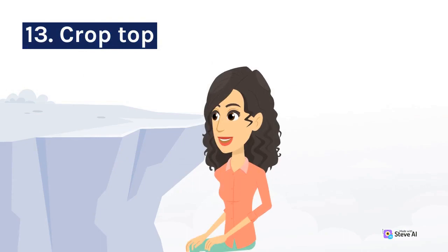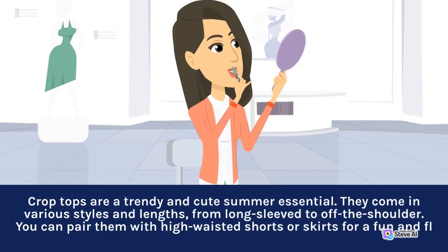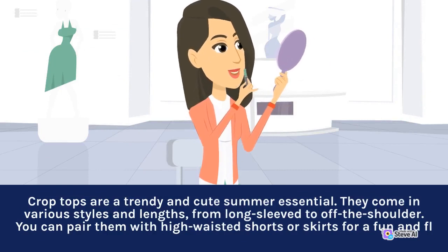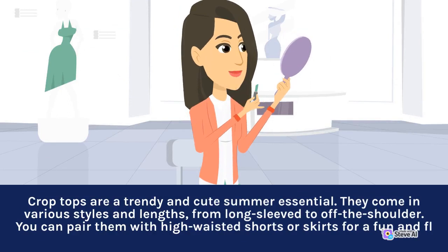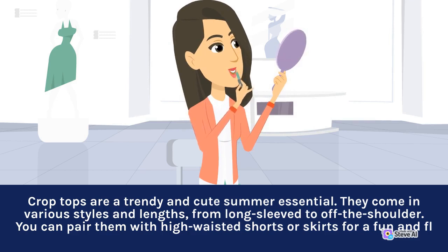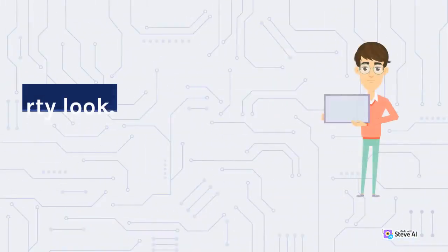13. Crop Top. Crop tops are a trendy and cute summer essential. They come in various styles and lengths, from long sleeve to off the shoulder. You can pair them with high-waisted shorts or skirts for a fun and flirty pretty look.